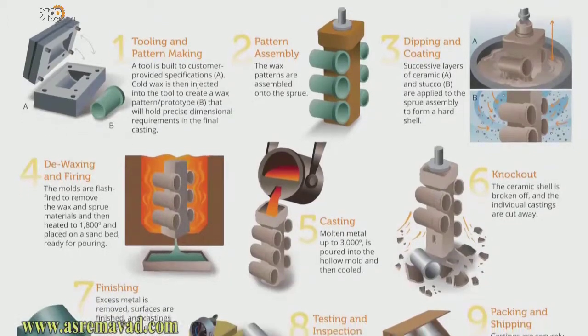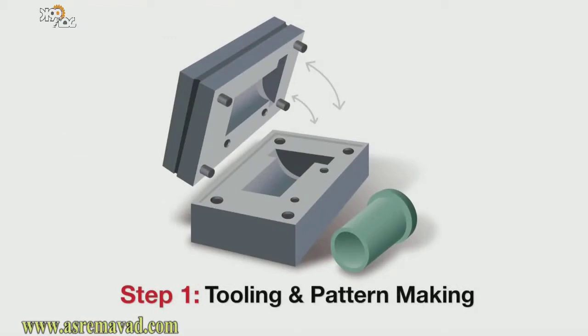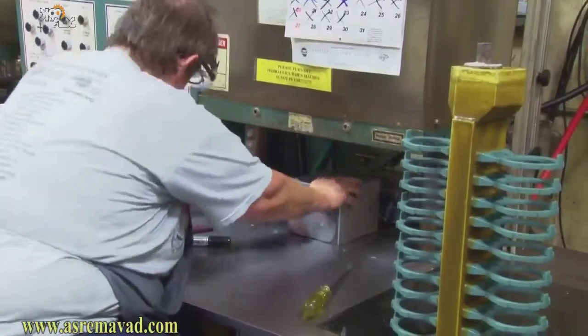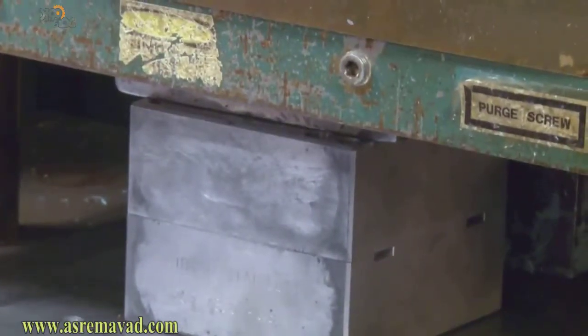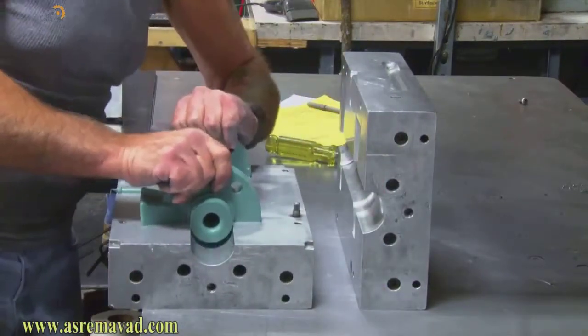The investment casting process at PPCP consists of nine steps. Step one: tooling and pattern making. To make a mold, the tool is built to customer-provided specifications. Wax is then injected into the tool to create a pattern or prototype that will achieve precise dimensions in the final casting.